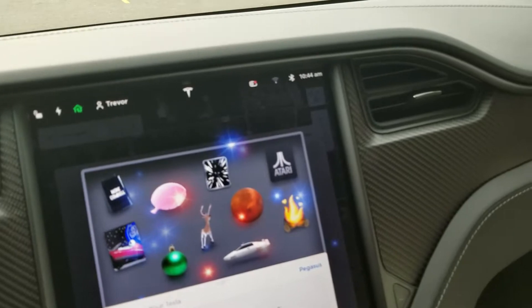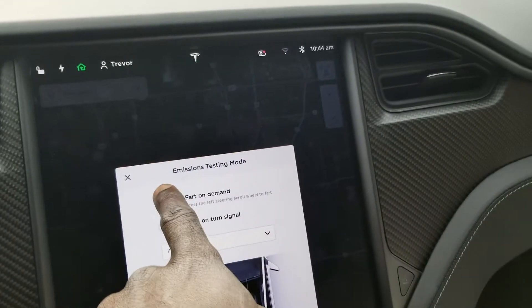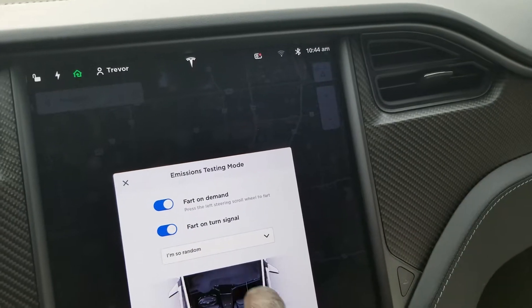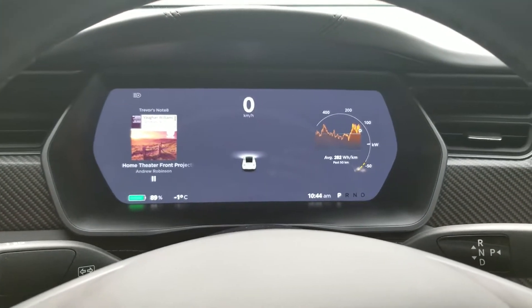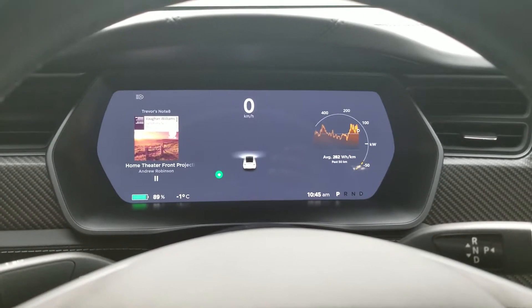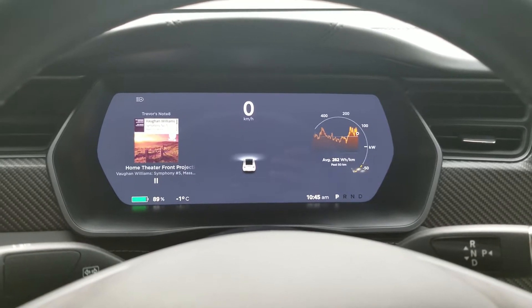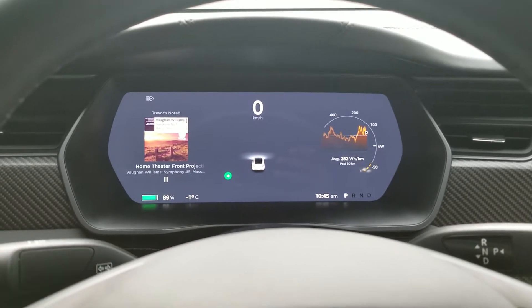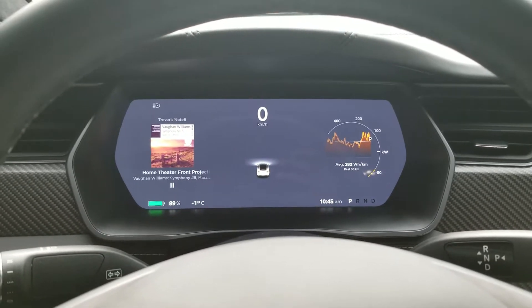Here's another update that I received from my Model X called Emissions Testing Mode. As you can see, you can have it so that it farts on demand when you use a turn signal.